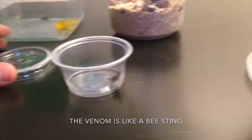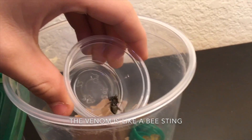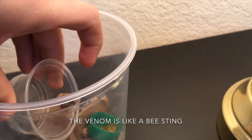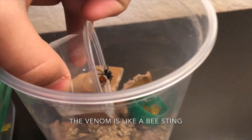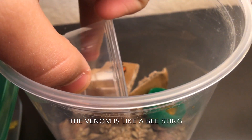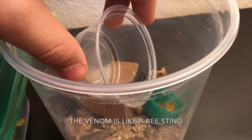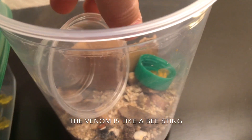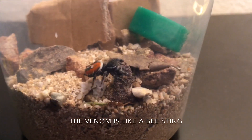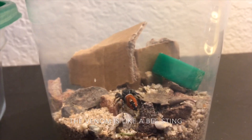The spider is anxious to get out of this tiny little container. I just don't want him to get onto me because he is venomous. I should have got my tweezers for this. There you go. He looks pretty happy in his new home.